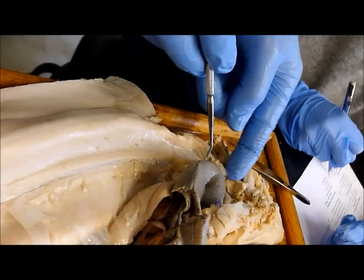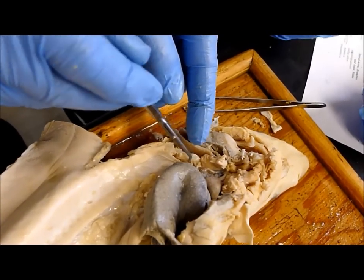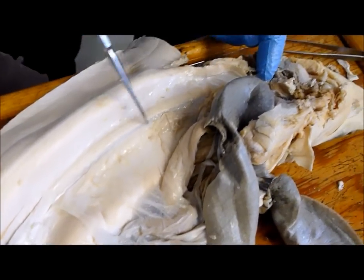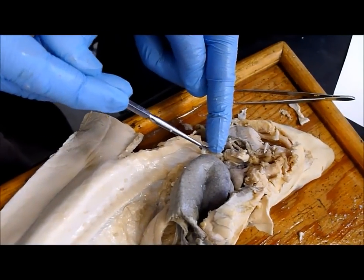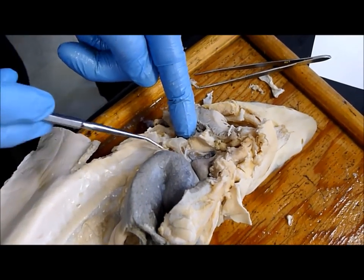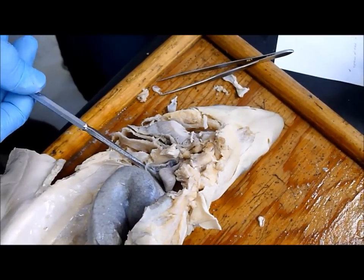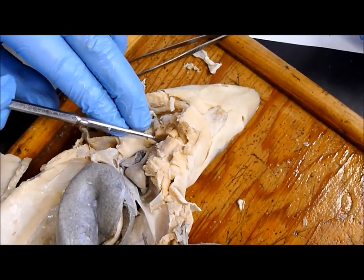And then that flows into the common cardinal, which would be right here. So if that's the common cardinal, then the lateral abdominal vein goes into it, the posterior cardinal vein and sinus goes into it, and the anterior cardinal sinus goes into it. So all the cardinal sinuses and veins go into it. And then it flows from the common cardinal vein into the sinus venosus — right here — and that's into the heart. Once we're in the heart, we go through sinus venosus to atrium, to ventricle, to conus arteriosus, and then to the ventral aorta.